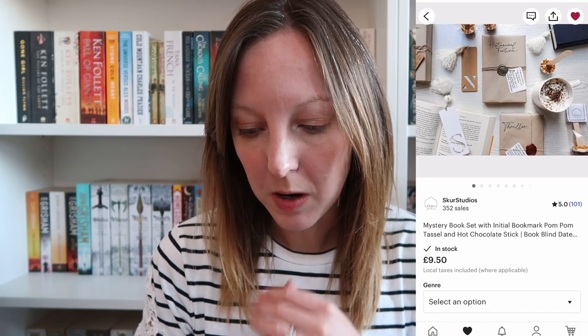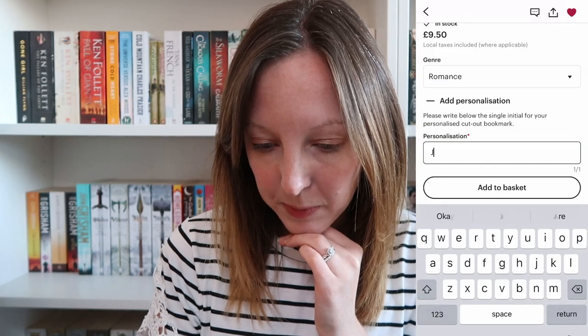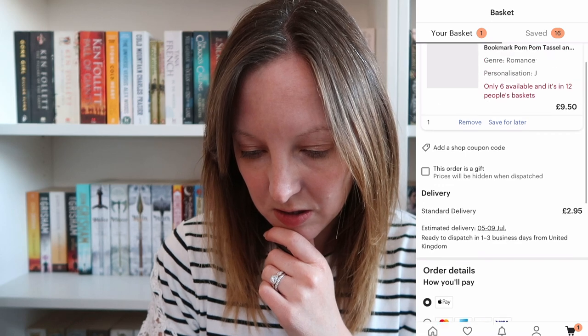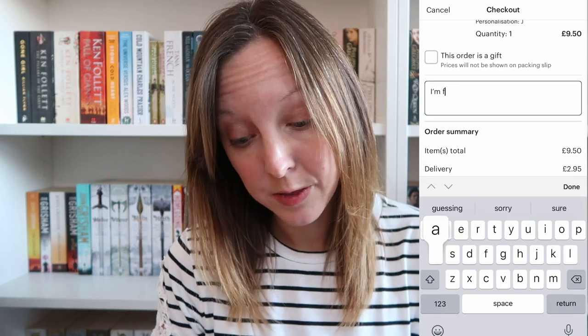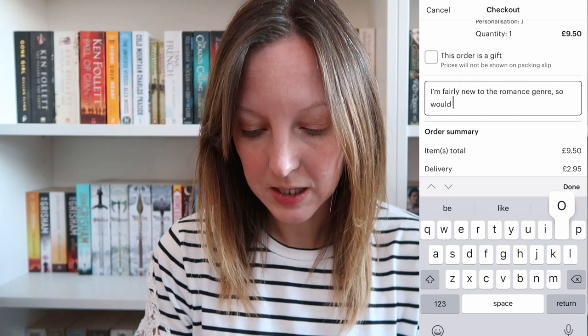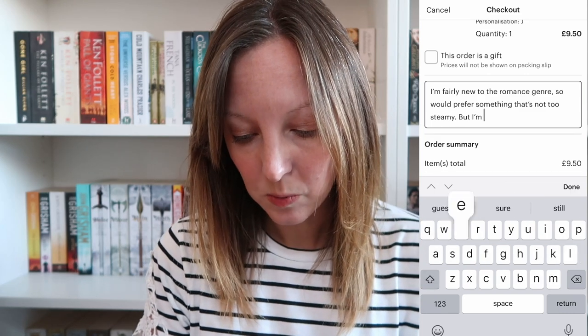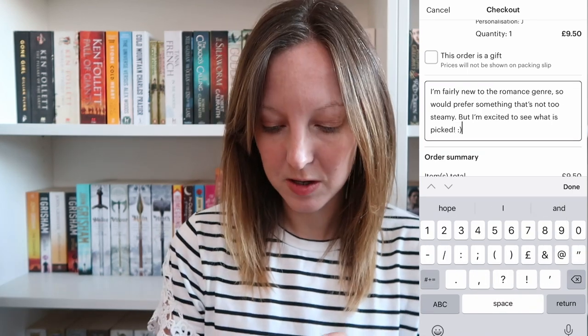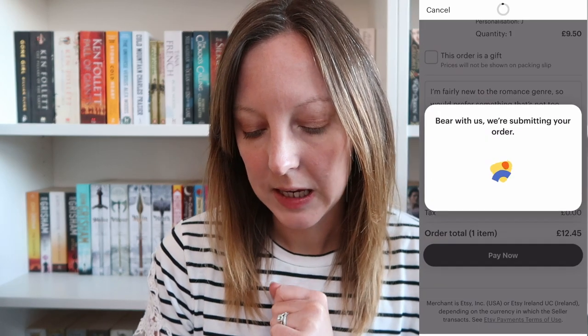So as you can see: mystery book set with initial bookmark, pom-pom — which is very cute — and a hot chocolate stick. I'm going to select the genre and I am interested in romance. I'm going to add the personalisation which is just my initial, J, and then I can add a note. I'm fairly new to the romance genre so would prefer something that's not too steamy, but I'm excited to see what is picked — smiley face. So as you can see it's £12.45 for the book, the hot chocolate stick and the bookmark, and obviously it's entirely blind so you can put a little note on what you want, but I don't know what I will get.